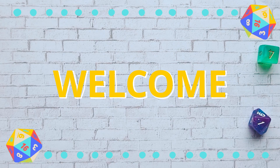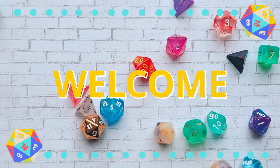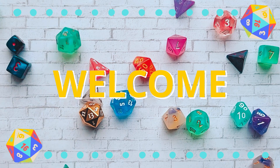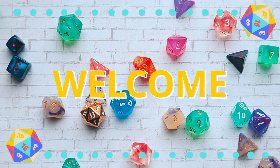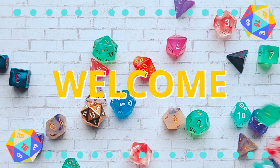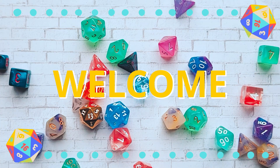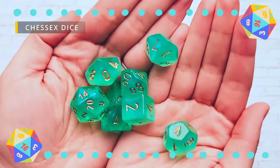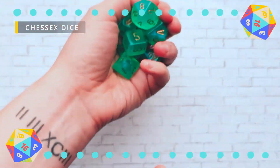Hi! Thank you for coming back to another one of my very self-indulgent videos. I wanted to show you all my dice collection, which to me is a lot because I know where I came from, but I know for a lot of people out there you probably are more dice goblins or dice dragon hoarders than I. Without further ado, let's get into my collection.